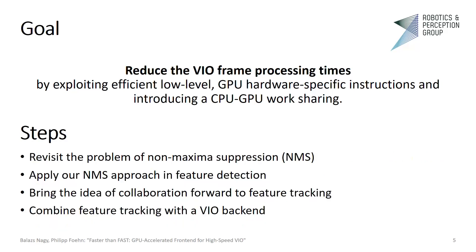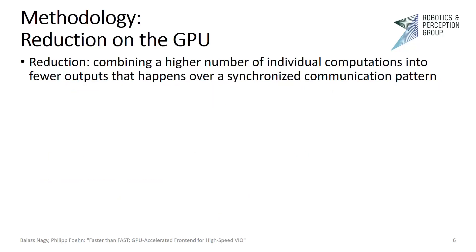First, we revisit the problem of non-maximal suppression. Then we apply our non-maximal suppression approach in feature detection. We bring our idea of collaboration to feature tracking, and lastly we combine our GPU feature tracker frontend with the CPU-only VIO backend. Before we jump into addressing each step, it is worth talking about how we can perform reduction on a GPU. By reduction, we mean combining a higher number of individual computations into fewer outputs.